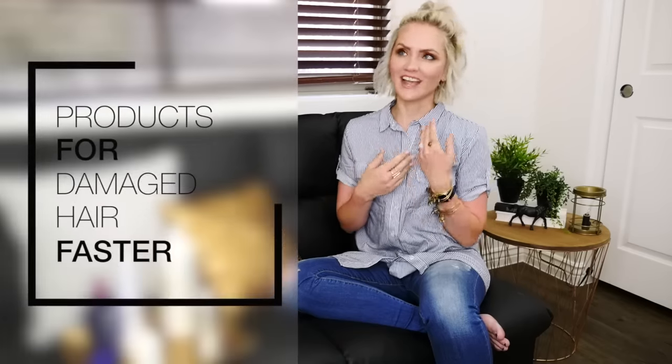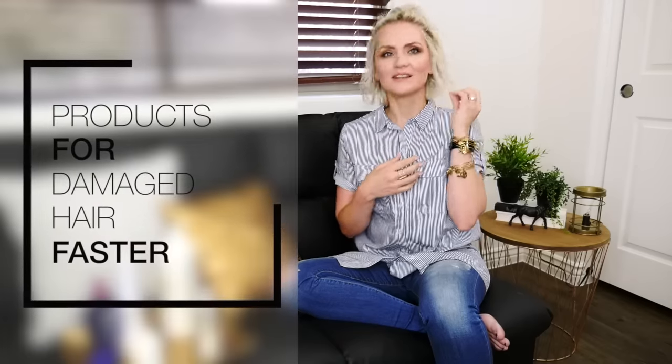Hey, what's up? My name is Whippy Cake, and I am doing another question video from one of my readers who asked what my favorite products are and what the best products are for damaged and chemically treated hair, which I don't have because I have naturally flat blonde hair.